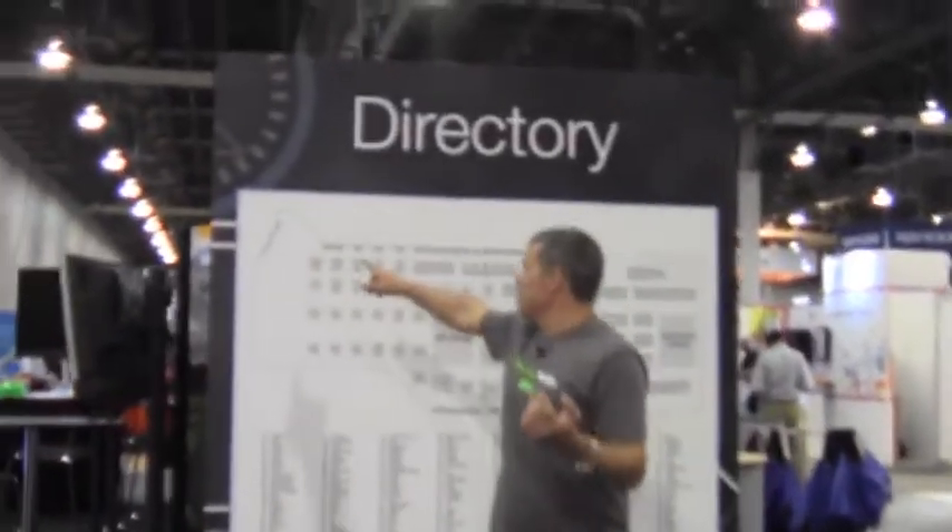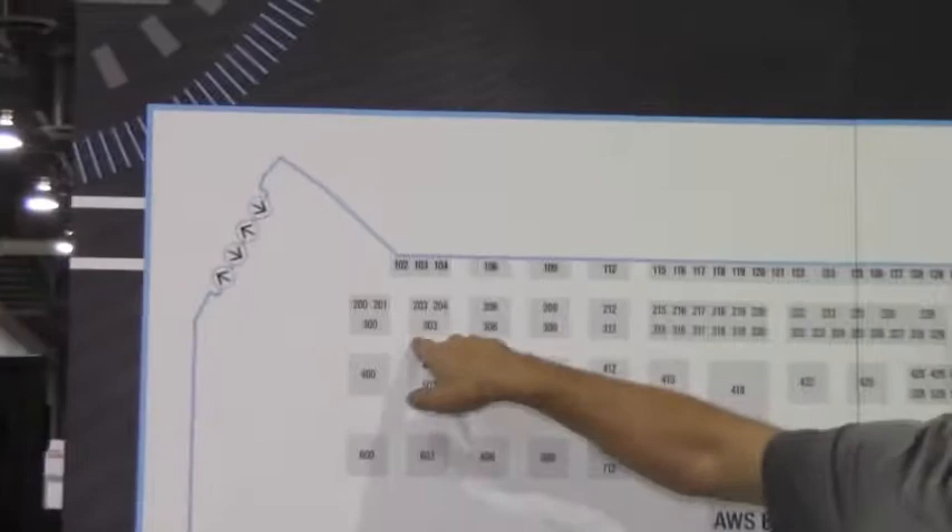We just came in through the doors, and as you come right in you'll see the directory right here. Here are the doors, here's 303. So you just make a quick right, and already you can see the application delivery oasis over my shoulder.